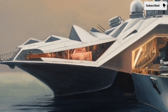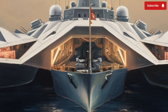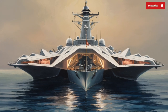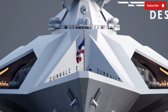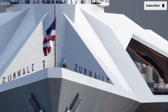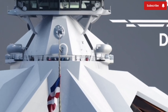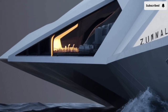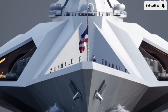Powering the USS Zumwalt is an Advanced Integrated Power System (IPS), which sets it apart from traditional warships. Instead of separate engines for propulsion and onboard systems, the Zumwalt uses two massive Rolls-Royce MT-30 gas turbines and two smaller Rolls-Royce RR-4500 turbines to generate a total of around 78 megawatts of electricity. To put that in perspective, that's enough power to supply a small city. The entire ship runs on this electrical system — everything from the engines to the radar to the weapon systems. This all-electric design not only increases efficiency, but also opens the door for future upgrades like railguns and directed energy weapons that demand enormous power. It's a ship truly built with the future in mind.